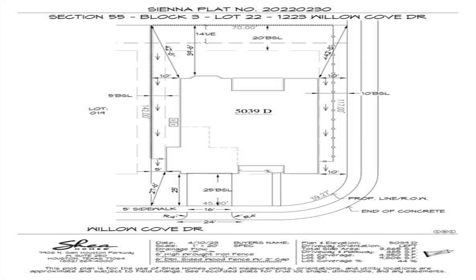This is truly an open concept home where everyone in the kitchen, dining, and great room can all interact with each other. The stacking slider door opens and...